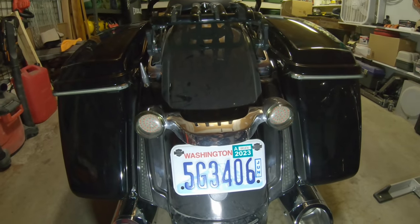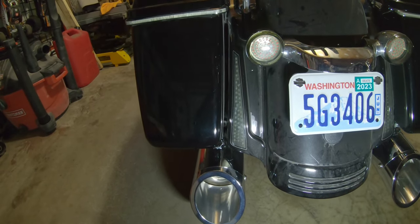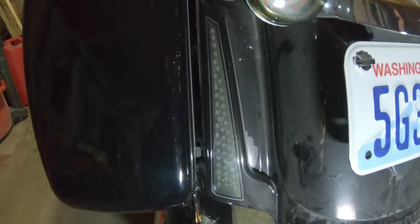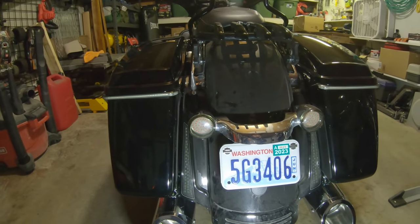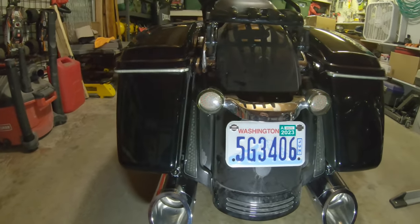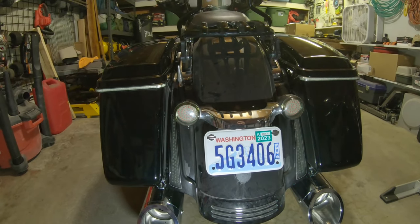We've got the cheap Amazon tail lights, which will be easier to see once I turn them on. We've also got the fairing lights and the bag lights, which are Custom Dynamics — and they are amazing. They really increased my visibility from behind.